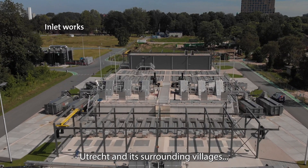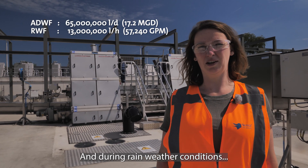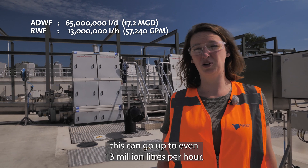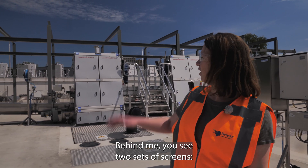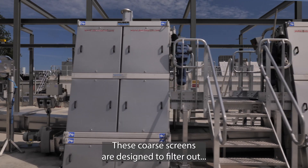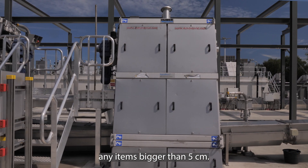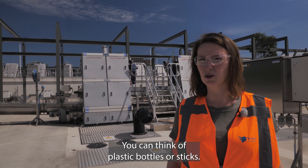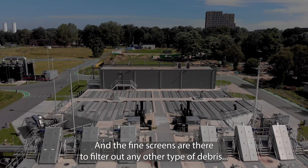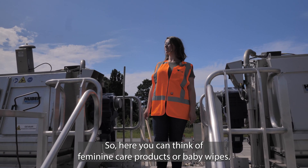Utrecht and its surrounding villages produce up to 65 million litres of wastewater per day, and during rainy weather conditions, this can go up to even 13 million litres per hour. Behind me you see two sets of screens: coarse screens and fine screens. The coarse screens are designed to filter out any items bigger than 5 centimetres — you can think of plastic bottles or sticks. The fine screens filter out any other type of debris bigger than 6 millimetres, such as feminine care products or baby wipes.